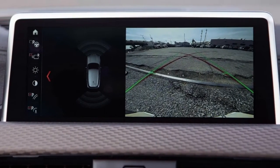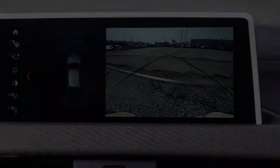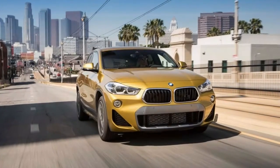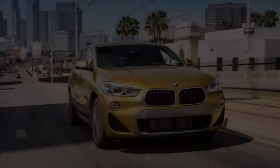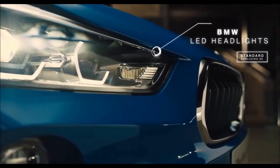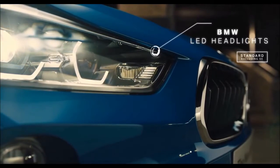Yet, in spite of the X2's transversely mounted engine, its standard front-wheel drive, and its absence of a manual transmission option, the badge is a sign that there's the soul of a genuine BMW lurking in here.